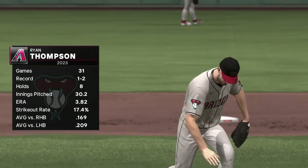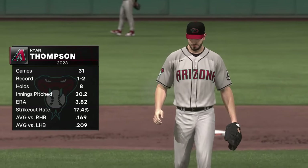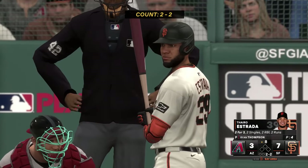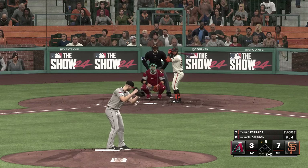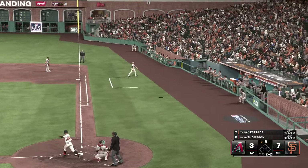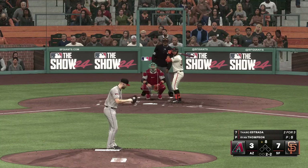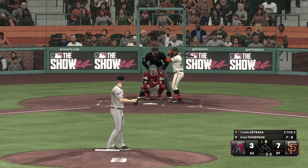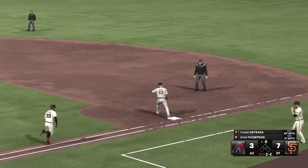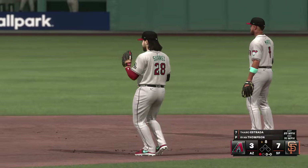Back now — new pitcher on the mound as we roll into the bottom of the eighth: Ryan Thompson. We all know about his slider — it's just filthy, man — one of the better ones in the game. Spin rate's very high and it just breaks a ton. Digging in for San Francisco: Tyro Estrada, the second baseman. Ground ball left side — Suarez, throw to first in time, one gone in the bottom of the eighth. Good sinker low in the zone, produced exactly what he was looking for — a nice ground out.